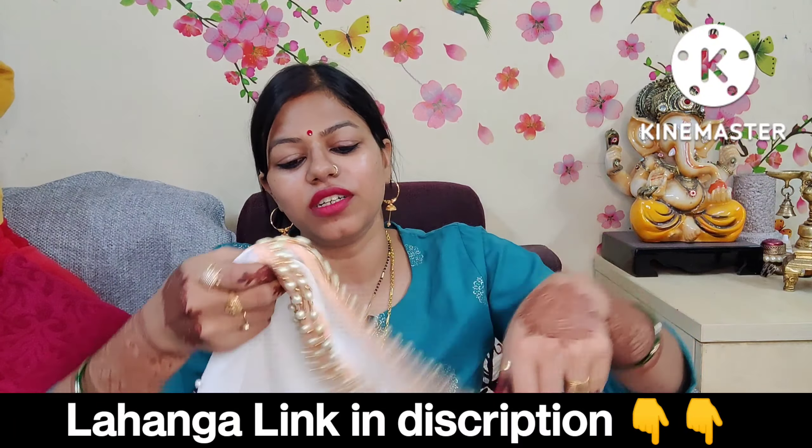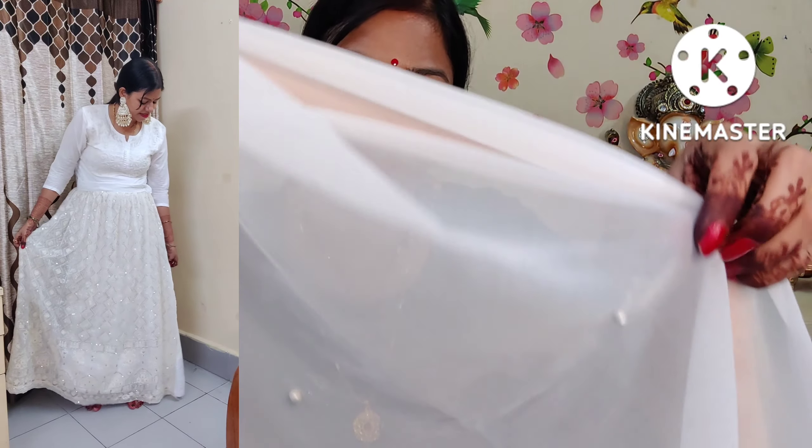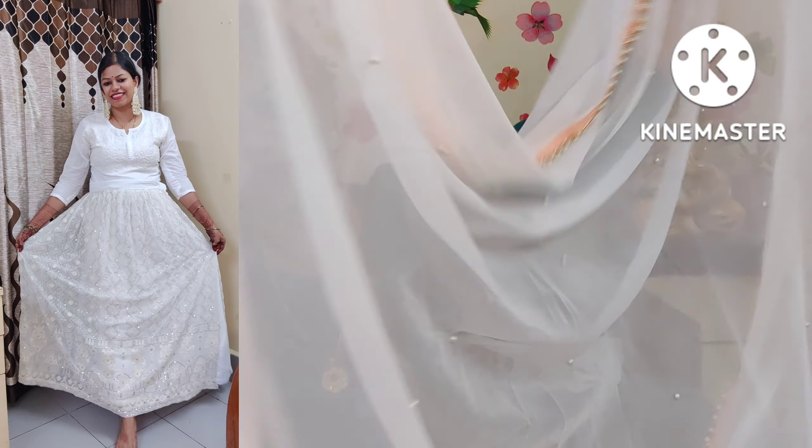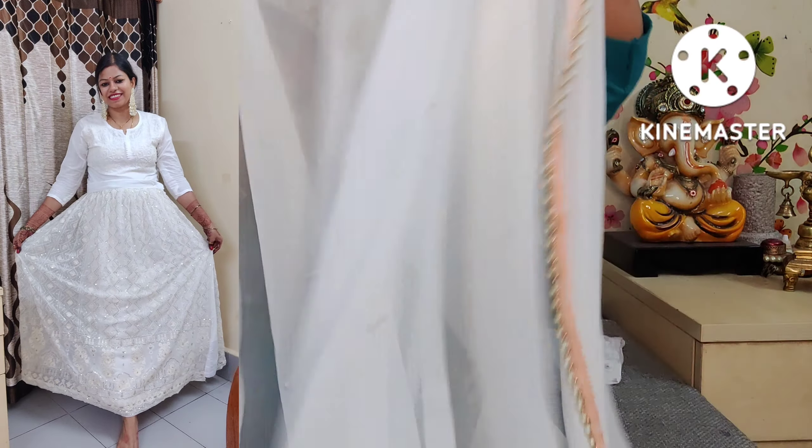It comes with a georgette dupatta and you will get pins attached to it. The pins are very secure. The length of the dupatta is about 1 meter, which is a little less than 2 meters. The dupatta feels heavy because the length of the pins is less. Overall, it is a very heavy dupatta.